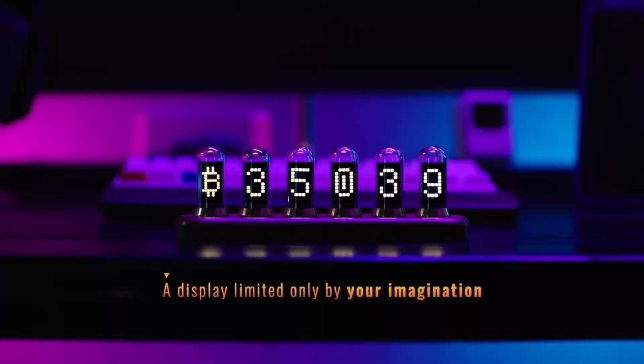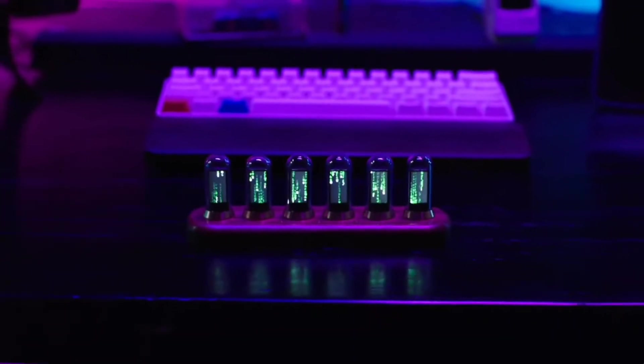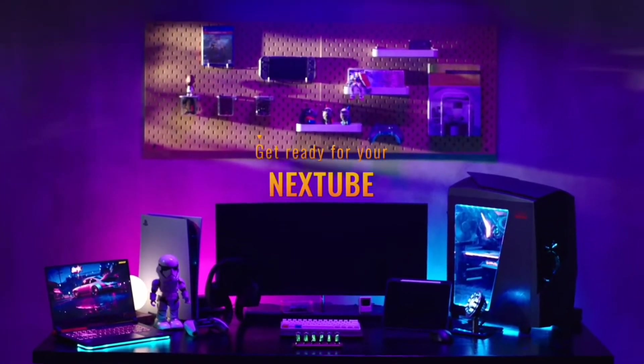This isn't just some exercise in nostalgia. The digital IPS screens can bring endless possibilities. Select a place, set your time, and you're ready to enjoy the beauty of this ultra-modern timepiece.